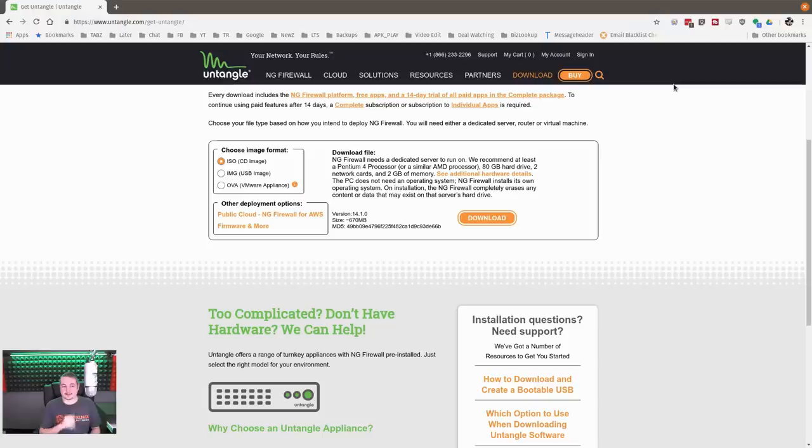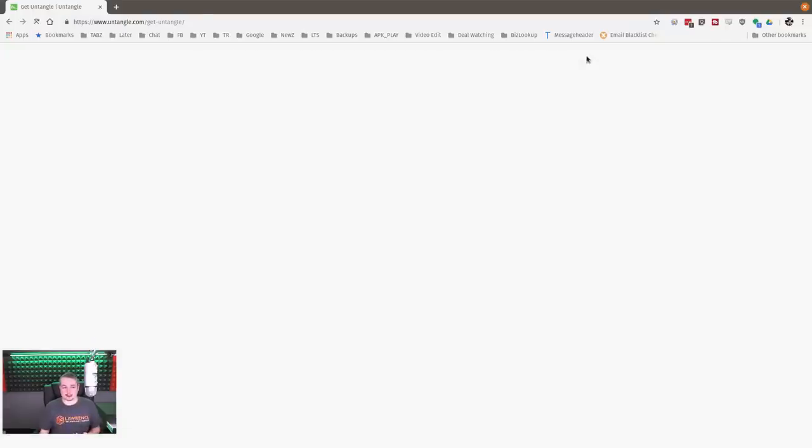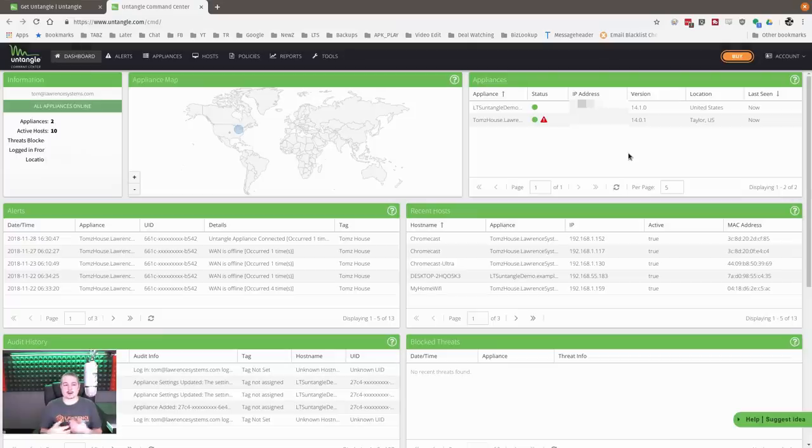Untangle is targeted at the commercial market. When you sign in, you can see all of your appliances in one dashboard. We only have two registered here since we just set this up. This dashboard comes with your account, and if you're an MSP like we are, you can deploy these and have them all in one dashboard to get an idea of what's going on.